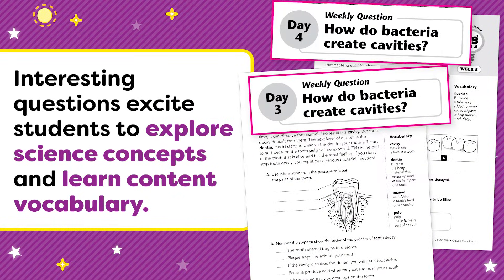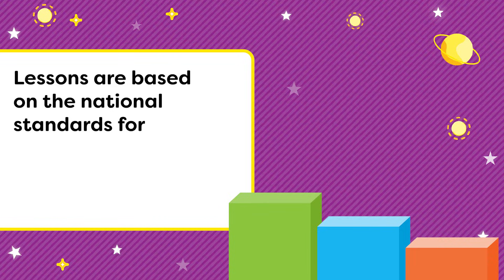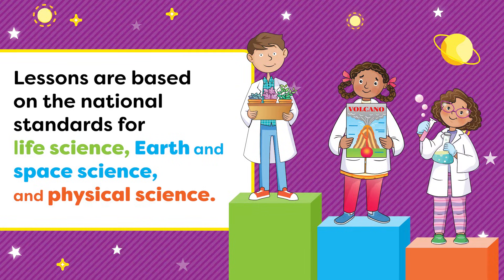Interesting questions excite students to explore science concepts and learn content vocabulary. Lessons are based on the national standards for life science, earth and space science, and physical science.